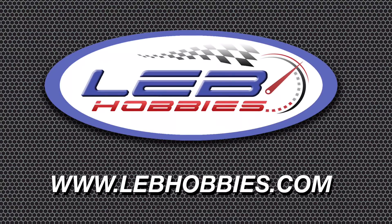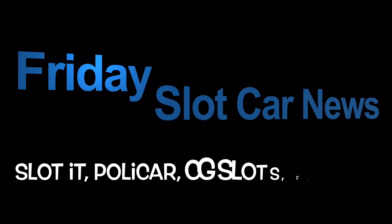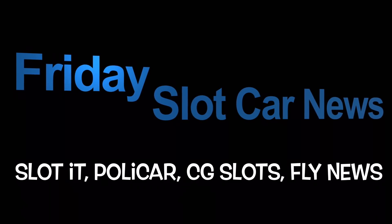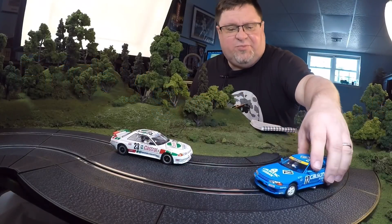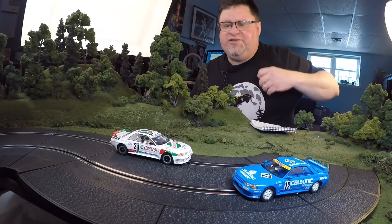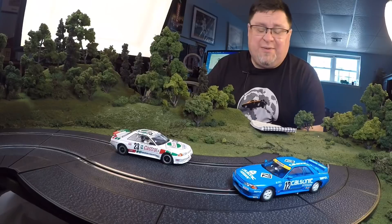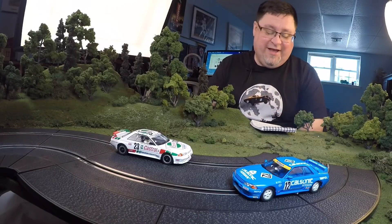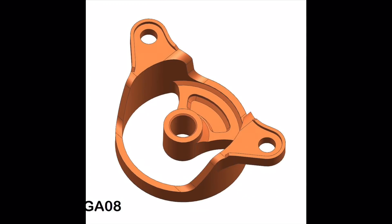Friday slot car news, sponsored by lebhobbies.com — racing fast, made easy. Hello folks, happy Friday! Thank God it's Friday again. Let's get right into it.